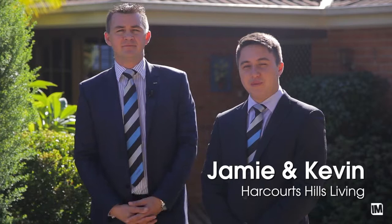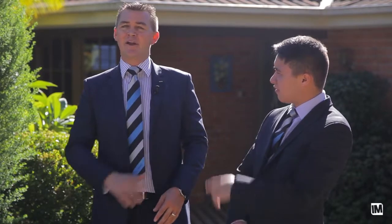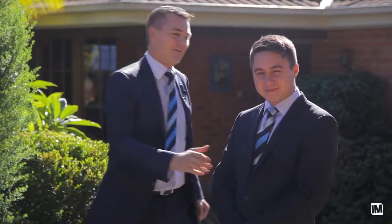Hi, I'm Jamie Benjamin, and I'm Kevin Buchanan, and we're from Harcourtsville's Living. Today I want to talk to you about Carlton — and I'm not talking about the football team because they're really unpopular at the moment. We're at 3 Carlton Road in the suburb of North Rocks. Come check it out.